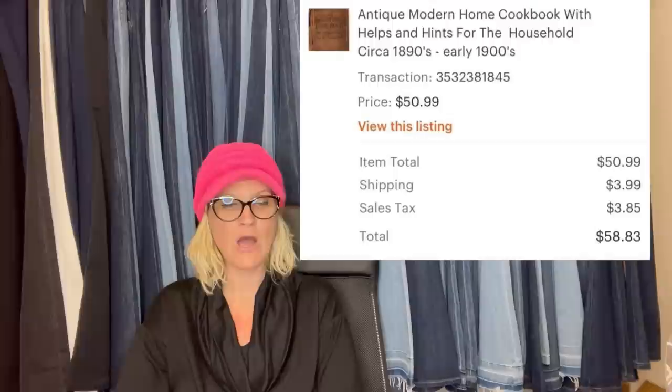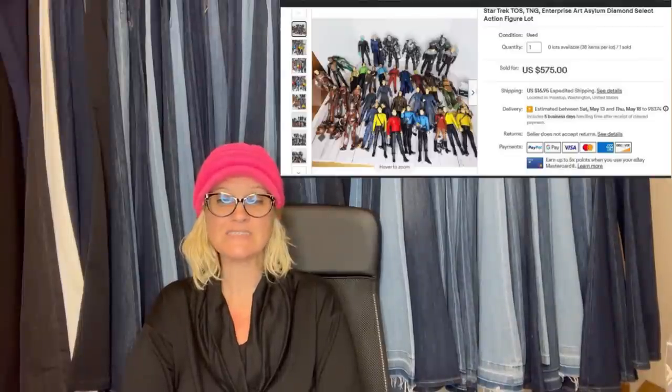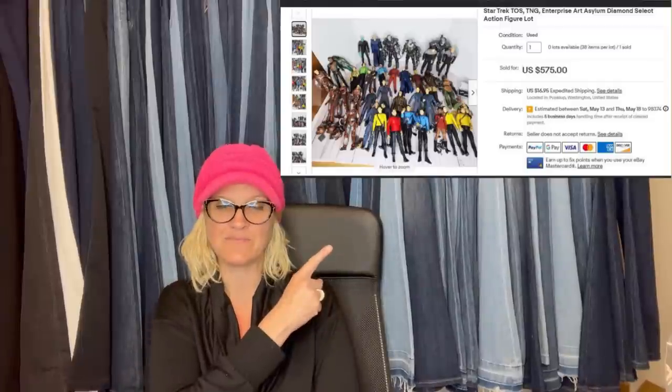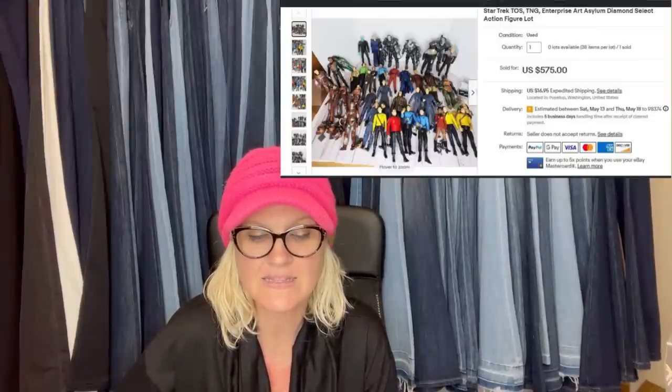It is an Antique Modern Home Cookbook with Helps and Hints for the Household, 1890s to early 1900s. Another member says: my husband came sourcing with me, which he doesn't usually do. He found a tote full of Star Trek stuff for $40 at Desert Industries — taped up so they couldn't see much inside, but they took a chance. She just sold a lot of figures for $575 and has sold all but one starship for about $800 so far. It's a Star Trek TOS/TNG Enterprise Art Asylum Diamond Select Action Figure Lot.